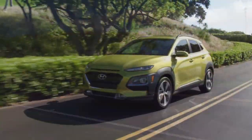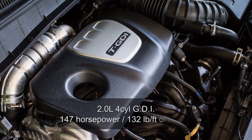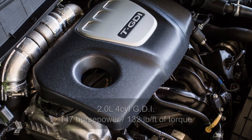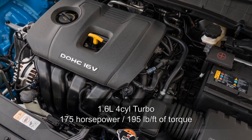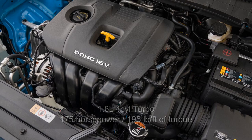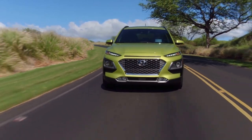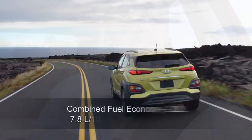The drive experience of the 2018 Kona isn't one that will set your pulse racing, but it offers more than enough pep for the daily commute. A 2.0-liter four-cylinder naturally aspirated engine offering 147 horsepower and 132 lb-ft of torque is the base offering, while upper trims receive a turbocharged 1.6-liter four-cylinder putting out 175 horsepower and 195 lb-ft of torque. A six-speed automatic pairs with the 2.0-liter, while a seven-speed dual-clutch transmission mates to the 1.6-liter turbo. My tester came with the base 2.0-liter — reliable, if unspectacular.